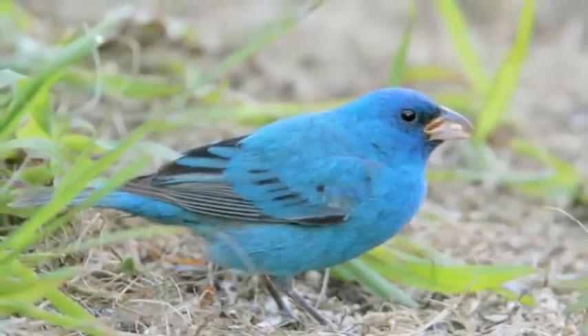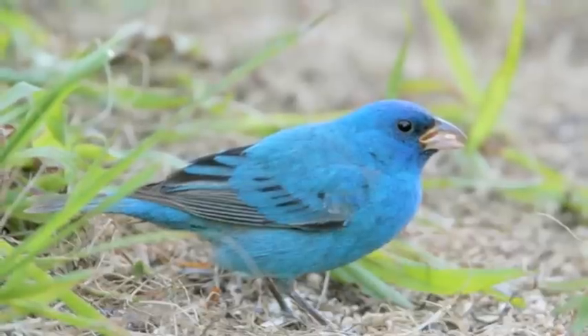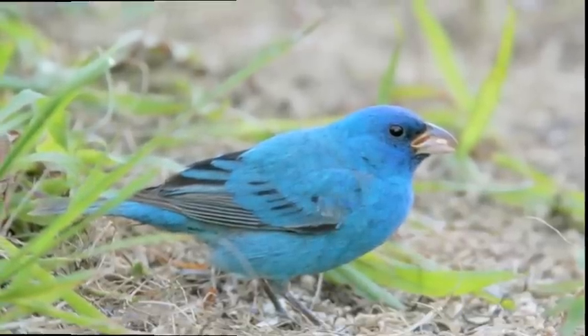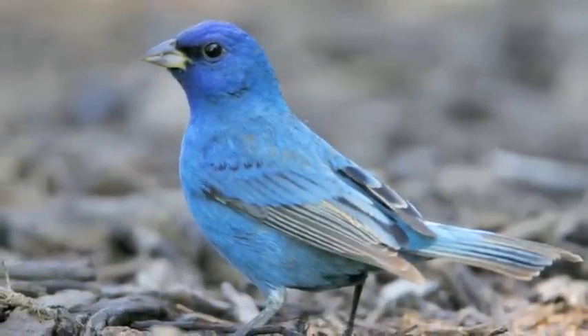Indigo buntings will visit bird feeders for Niger, but generally prefer to feed on the ground. Millet is a favorite — feed on the ground or a low platform feeder. Buntings are more common along the edges of larger sections of undeveloped land, but may show up almost anywhere during migration.